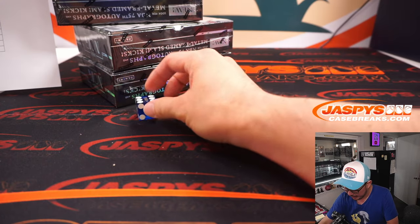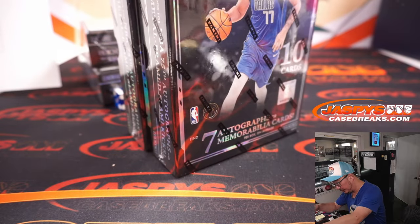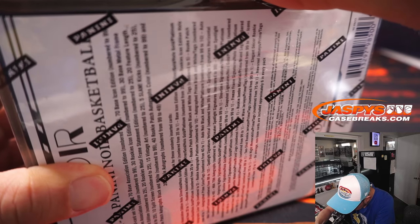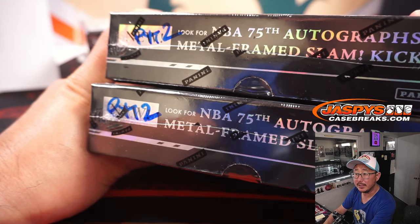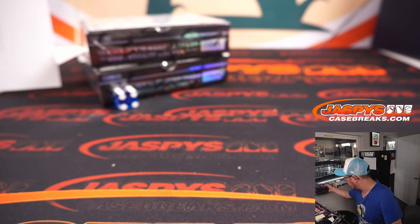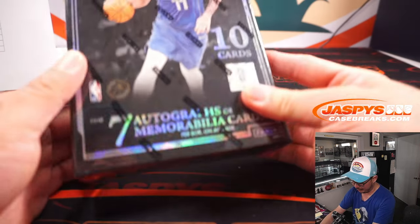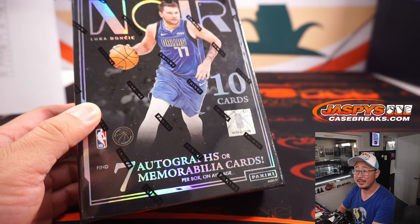It's 6 — so these we're going to save for Pick Your Team 2. We'll mark those PYT 2 so we know they are from the same case. I'll set these aside right next to me just off camera so we can get right to it. Here we go — 7 autographs or memorabilia cards per box on average, 10 cards in the box. We've got Luka Doncic on the cover.